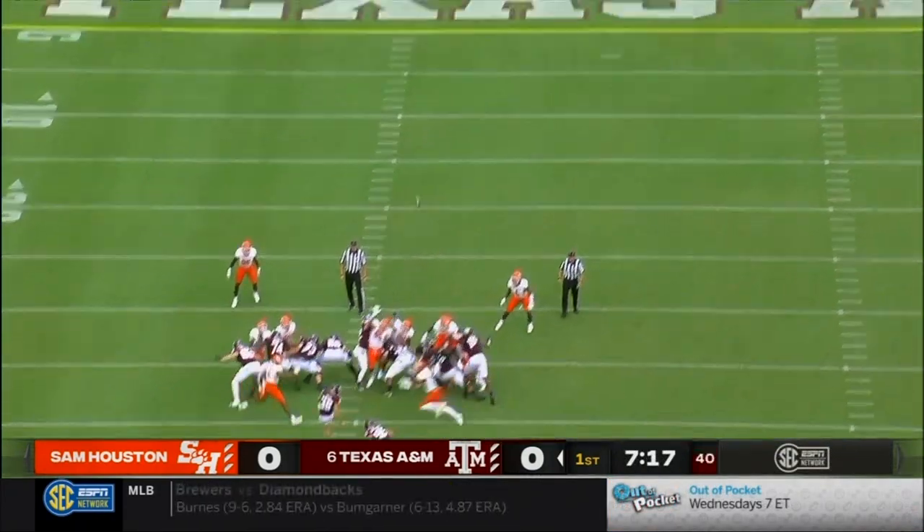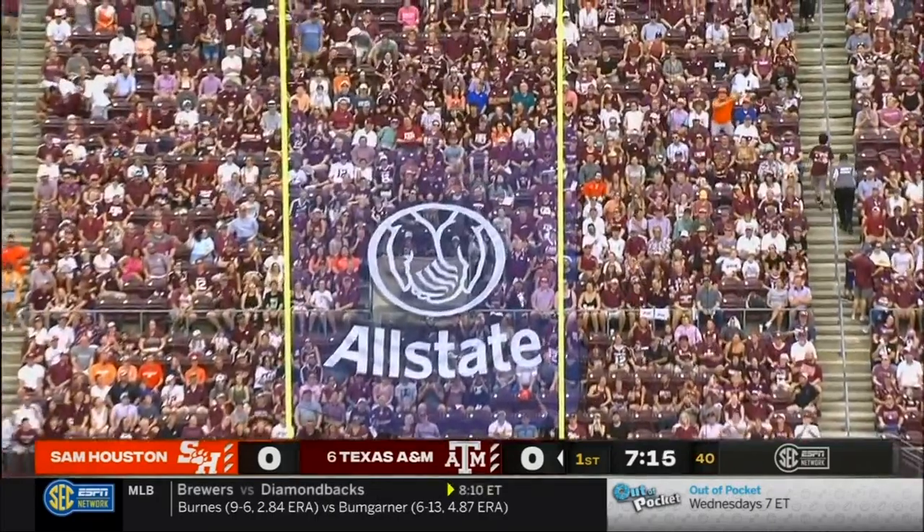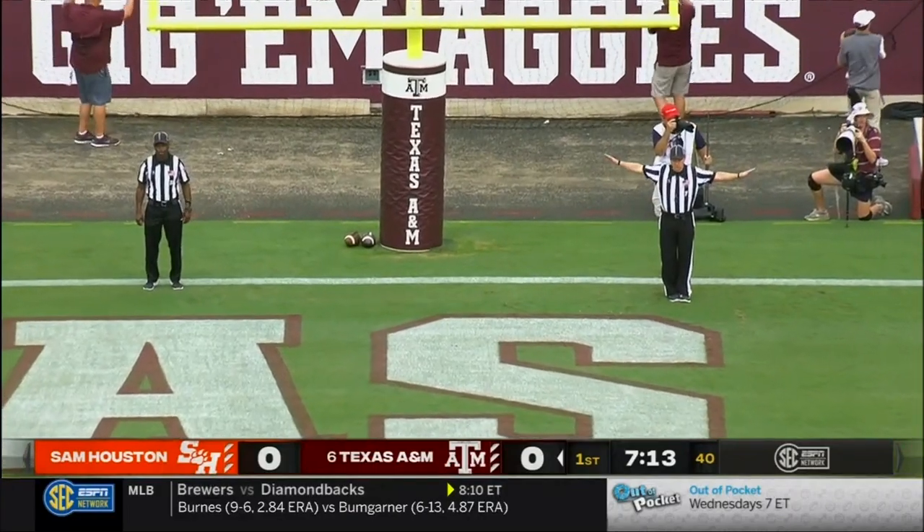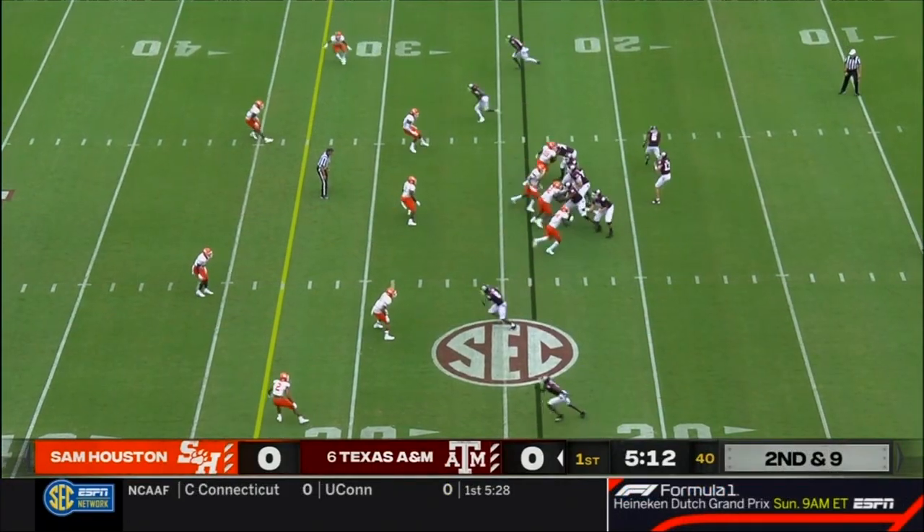And this will be from 52 yards. Kick is on the way, and it is no good. It's been out of the perimeter, but nothing inside so far.